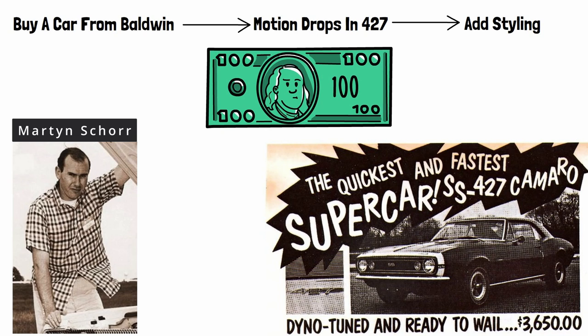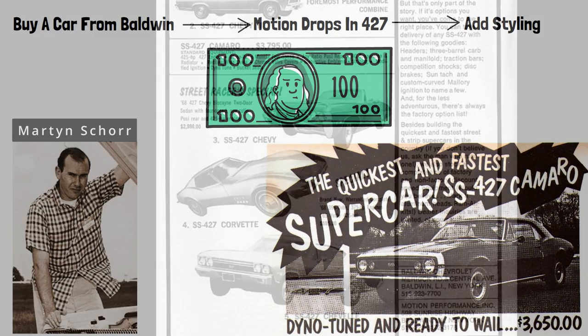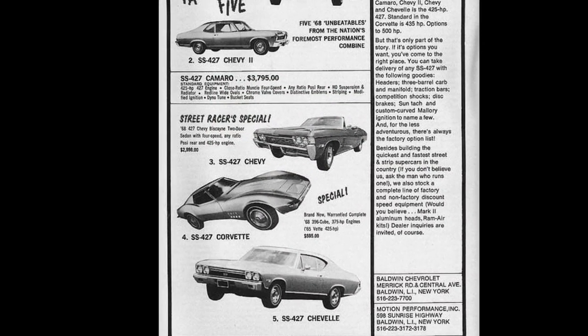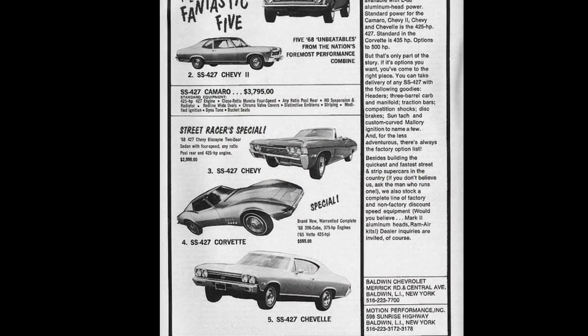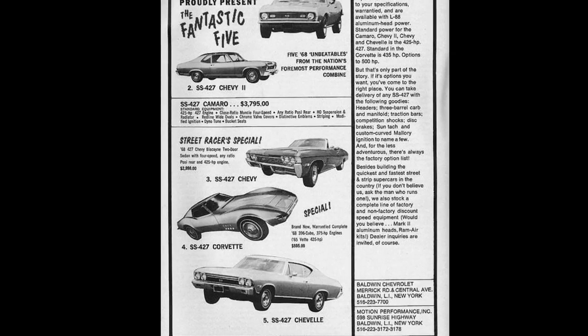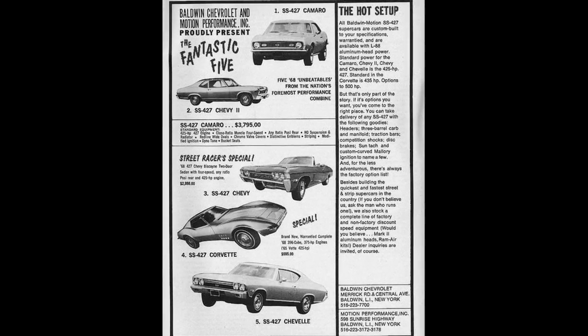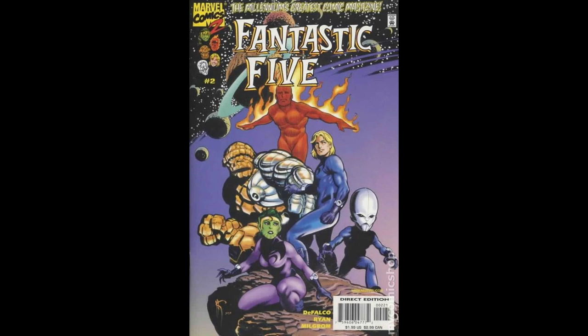1968 rolls around and Motion Performance expands its offerings into another four Chevy models: the Chevelle, Nova, Biscayne, and Corvette. Shore turns up the heat again and dubs the line 'the Fantastic Five' — no relation to the obscure Marvel comic book that included the Human Torch, Miss Fantastic, the Thing, Sid Lord, and Big Brain. It's real — look it up.